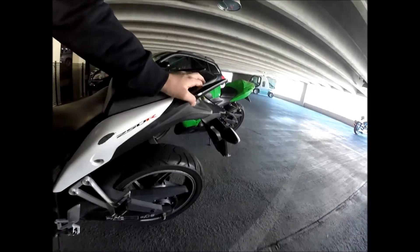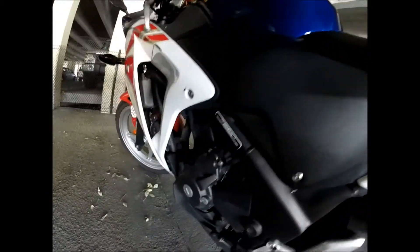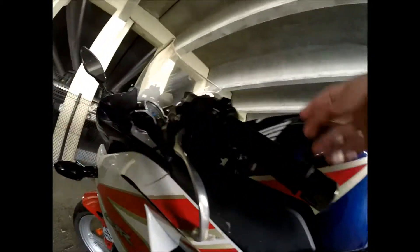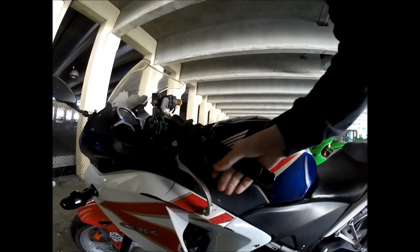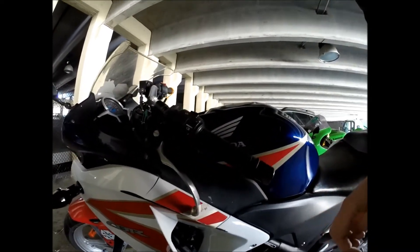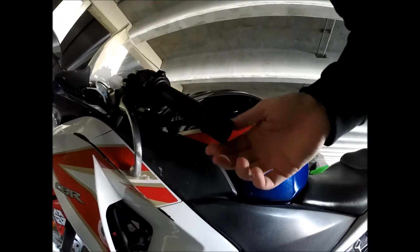There's some more damage to the fender right here. This back turn signal actually held up really well — it works perfectly fine, nothing happened to it. We also have clutch damage — you can see how bent in that is, that is not right. I have some new ones on the wall. There's also damage to the bar end.